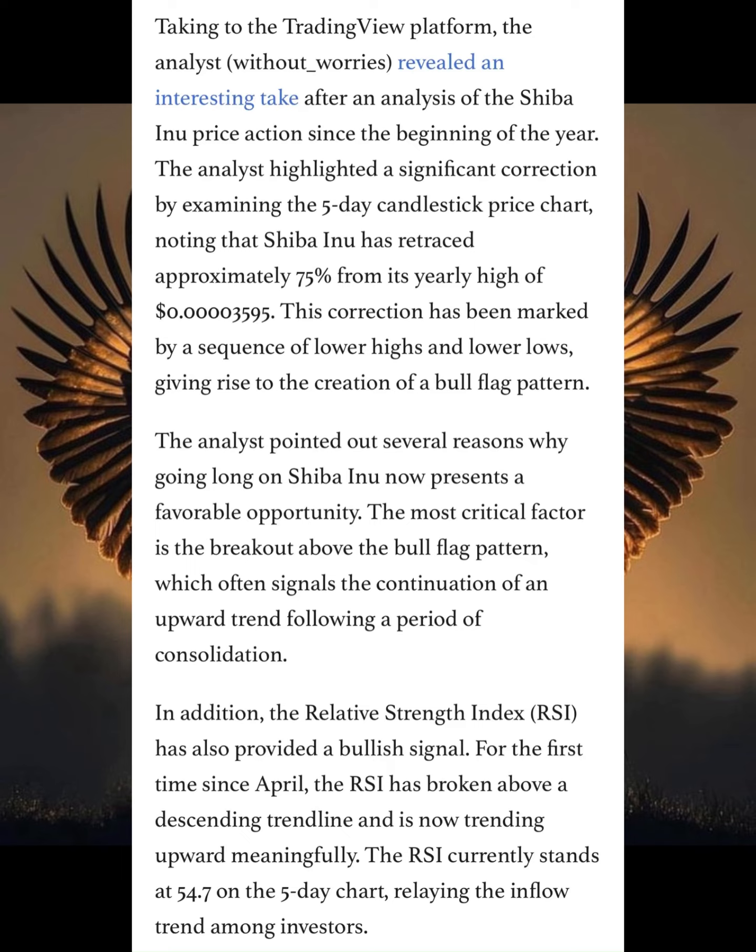The analysis pointed out several reasons why going long on Shiba Inu now presents a favorable opportunity. The most critical factor is the breakout above the bull flag pattern, which often signals a continuation of an upward trend following a period of consolidation. In addition, the relative strength index has also provided a bullish signal — for the first time since April, the RSI has broken above the descending trend line and is now trending upward meaningfully.